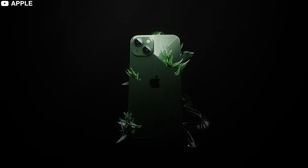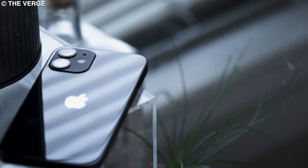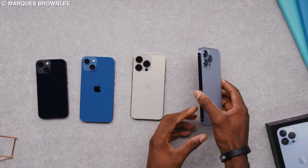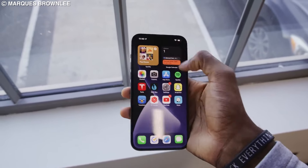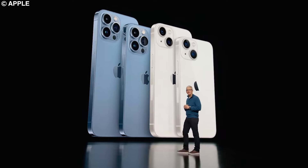So there you have it — that's how much it actually costs to make an iPhone. It's safe to say Apple is making a healthy profit on each sale. After all, they are one of the most profitable companies globally, and with new innovations coming out every year, it doesn't look like they'll be slowing down anytime soon.